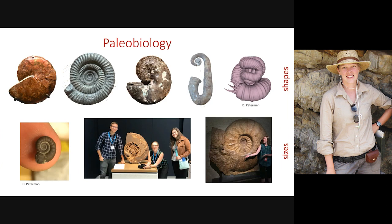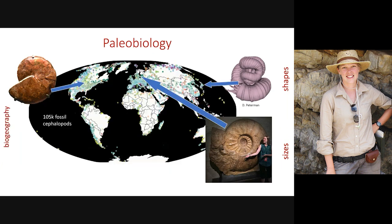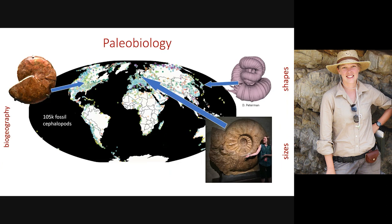Parapuzosia is enormous — this is a cast in Los Angeles of a specimen from Germany, and then there's David just holding a little ammonite on his finger. They range from barely the size of a pea to the size of a Fiat. We can also look at how these shapes and sizes are distributed across time and space, examine the biogeography of these animals, and look at their diversity using the Paleobiology Database — a global collaboration of published specimens put into an online tally you can play with.